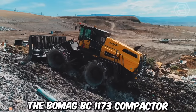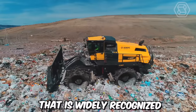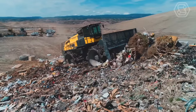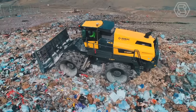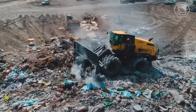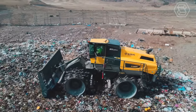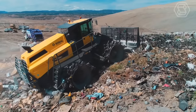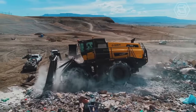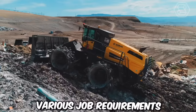The BOMAG BC1173 compactor is a robust and versatile machine widely recognized for its exceptional compaction performance and reliability. Manufactured by BOMAG, a leading name in the construction equipment industry, the BC1173 is designed to deliver high-quality compaction results in various applications including road construction, landfill operations, and industrial sites. The compactor drum is specially designed to deliver uniform compaction and excellent traction, and is available in different widths to accommodate various job requirements.